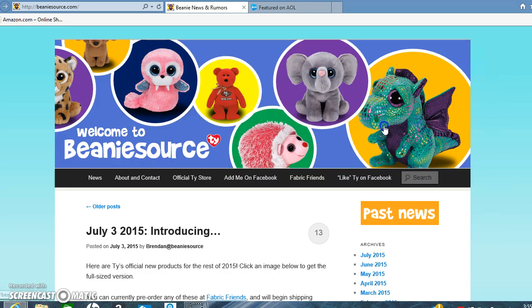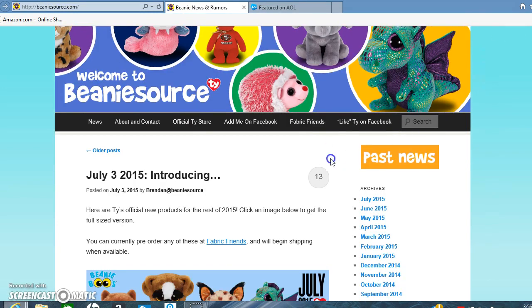I hope you enjoyed this video — please comment, like, and subscribe. The website I saw this on is Beanie Source, also known as Beanie News and Rumors. And you can pre-order these at Fabric and Friends. Bye!